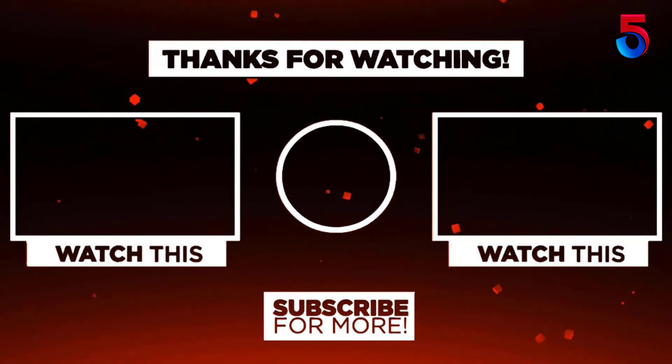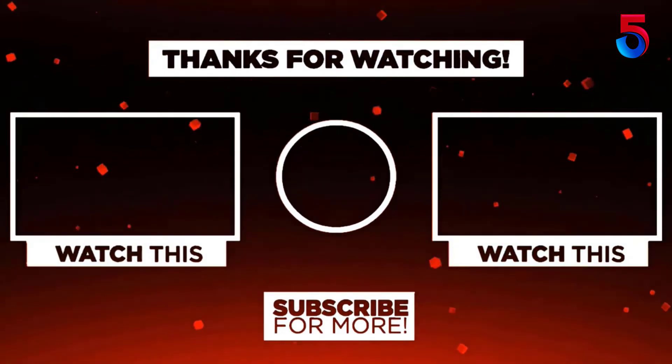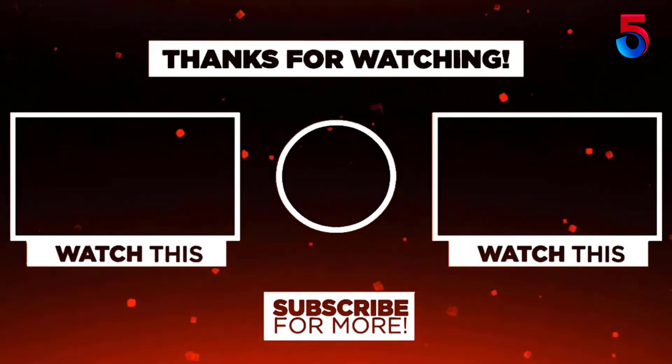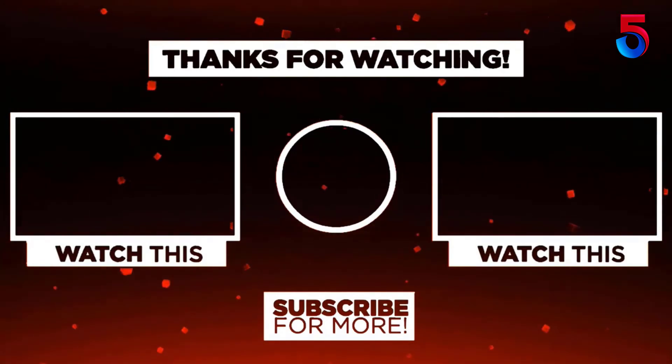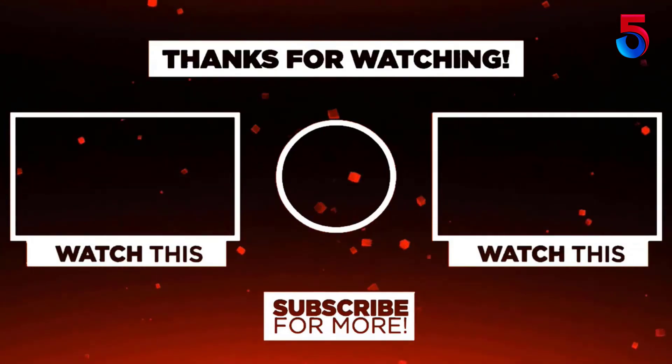Thank you for watching guys, I hope you liked this video. If this video was helpful to you please remember to leave a like, comment, and subscribe to my channel for more videos. If you have any questions related to these products you can leave a comment below and I'll get back to you as soon as possible.